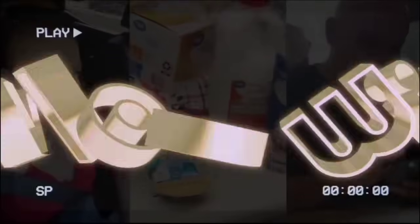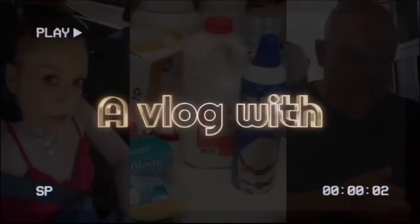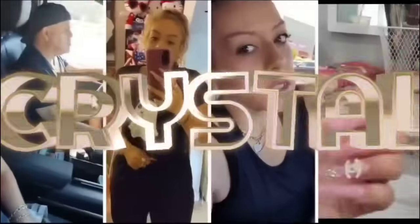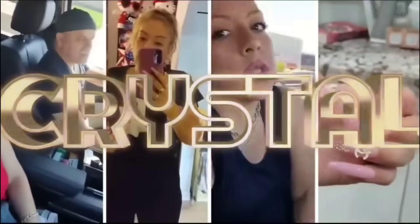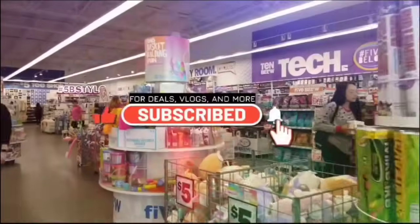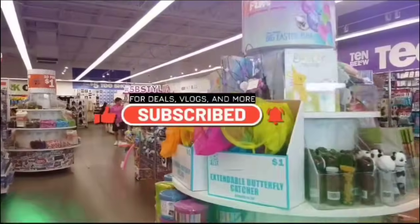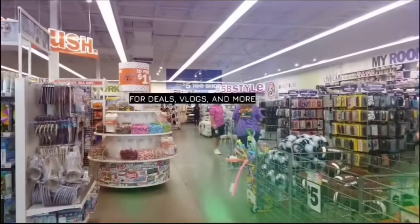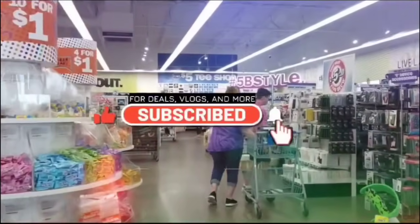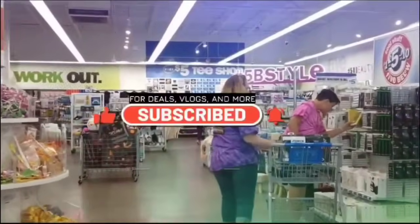Hello friends! We're here at Ross. Let's shine with Crystal!